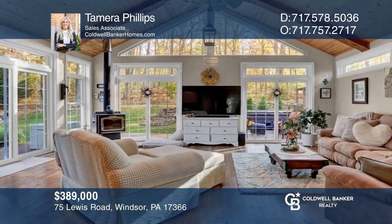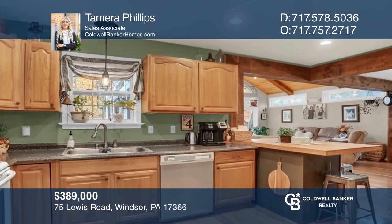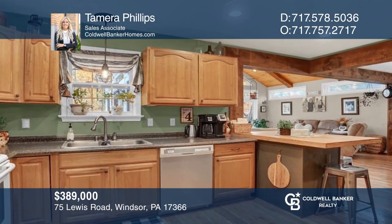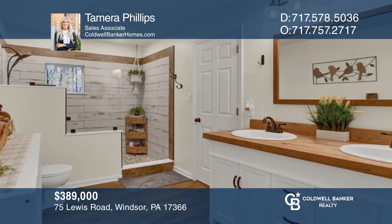Come see this beautiful three-bedroom, two-bath home featuring a wide-open floor plan with an updated kitchen and a gorgeous updated bathroom. For more info, contact Tamara Phillips.